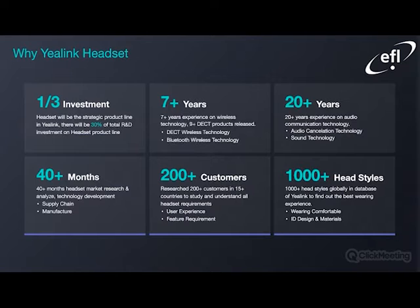Just to further emphasize why you would purchase a Yealink headset: substantial investment — more specifically, 30% of the total R&D from Yealink will be focused on the headset product line. They have seven-plus years of experience on wireless technology, during which they have released nine new DECT products, 20-plus years on audio communication technology, 40-plus months of headset market research to analyze technology development, 200-plus customers in 15 different countries to study and understand headset requirements including user experience and feature requirements, and thousands of head styles globally in their database to find the best wearing experience, factoring in ID design and materials.